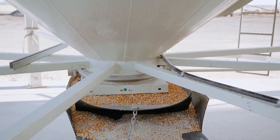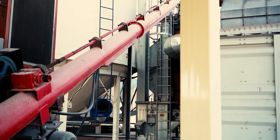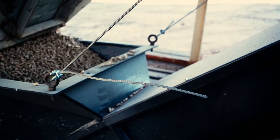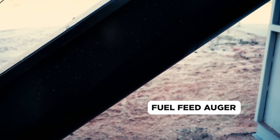Triple Green's Biodry Air heat source is drier, thus ensuring maximum efficiency. The fuels that the Biodry Air uses are plentiful and easily accessed, and come at a fraction of the cost of propane or natural gas.